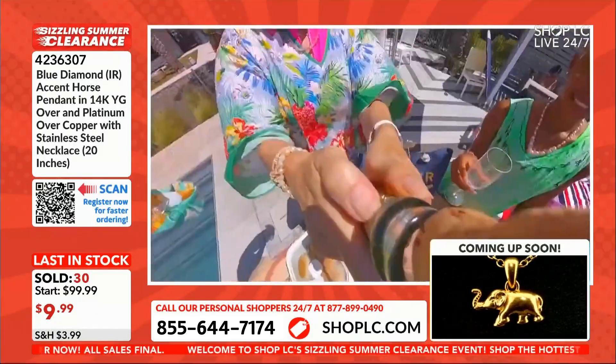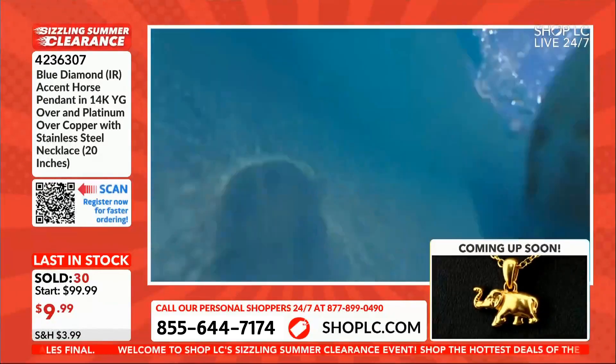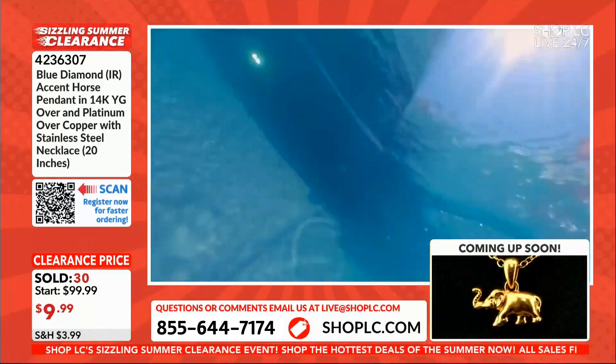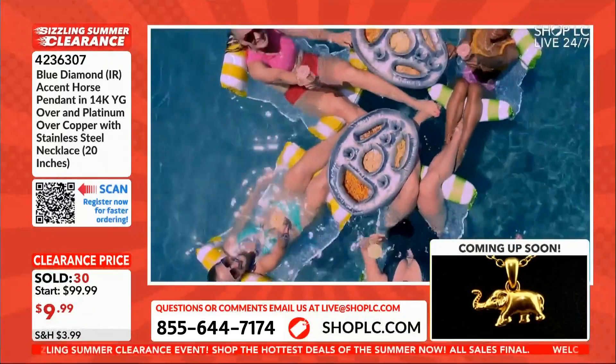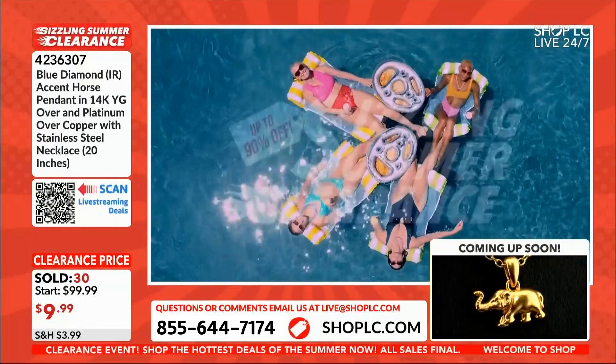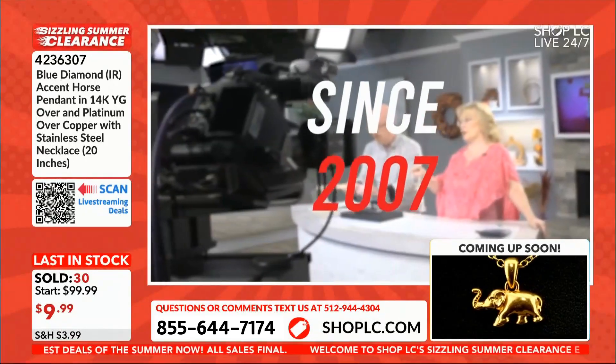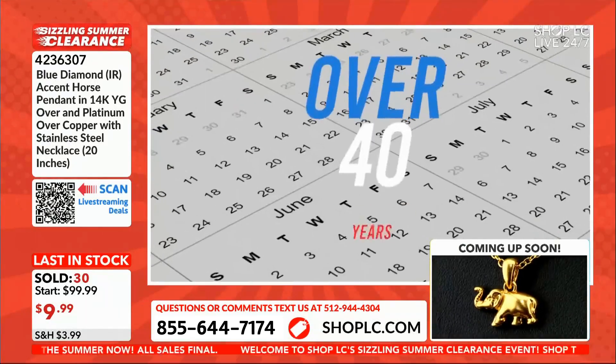Shake it up and shake it out with Shop LC's Sizzling Summer Clearance. With savings up to 90% off all products — from jewelry to apparel and lifestyle — you'll be feeling cool all summer long. We've been broadcasting live since 2007, but we've been in business for over 40 years.